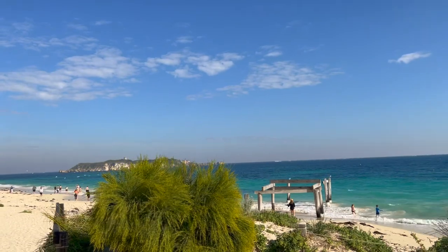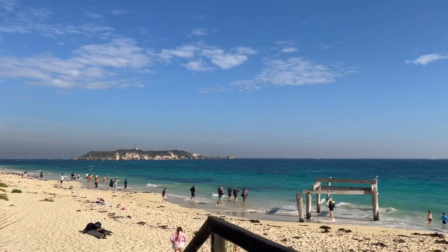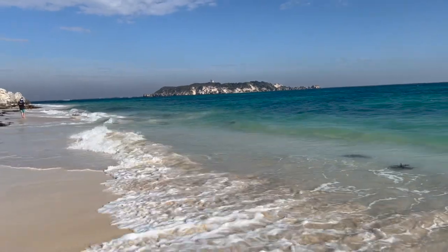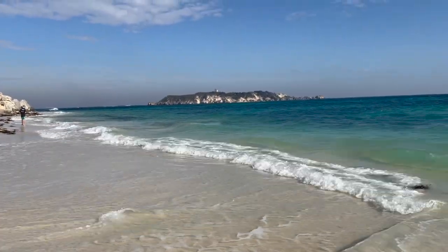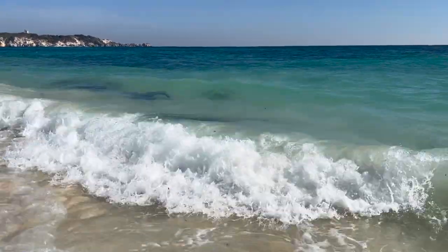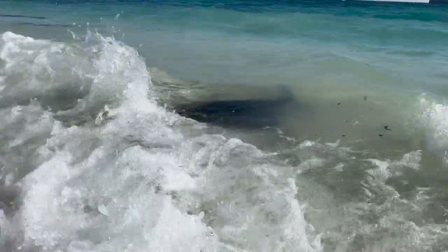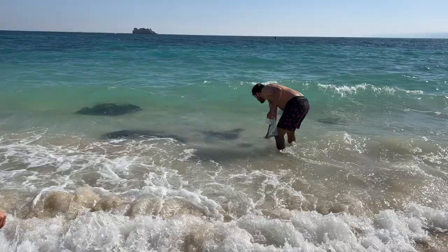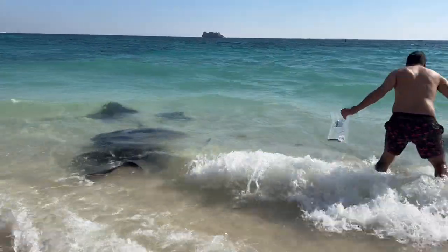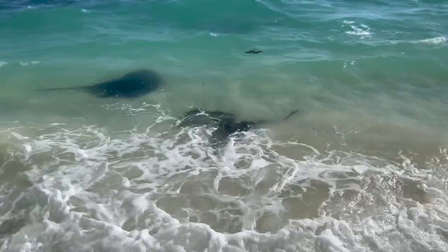We then took a drive 30 minutes down south to Hamlin Bay, which is just the most beautiful beach — absolutely gorgeous white sands and blue sea. It's stunning, but the main attraction here is the stingrays. It's got a large population of stingrays which can very frequently be seen swimming in the shallows, and they are just so amazing to see. You can often see local fishermen feeding them various offcuts of fish, and you can get really quite close to them — but definitely be careful of their barbed tails.